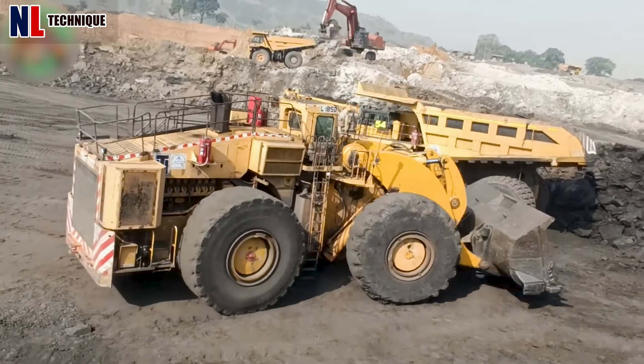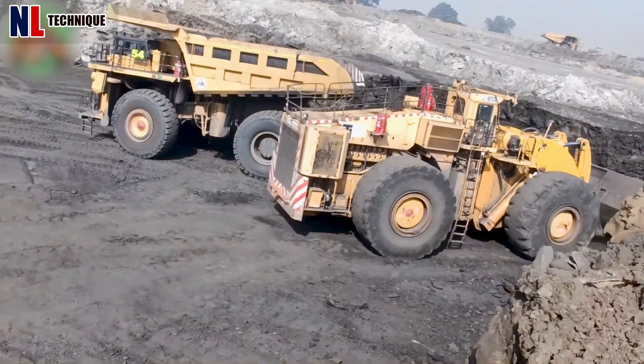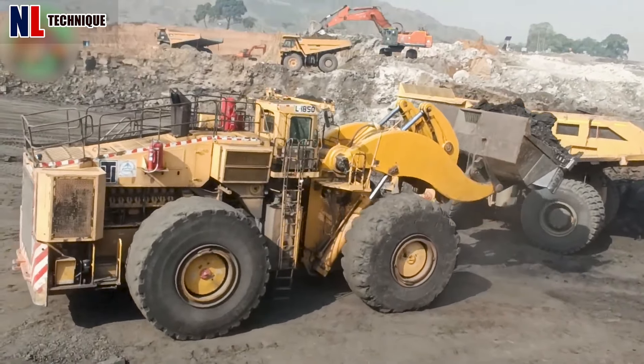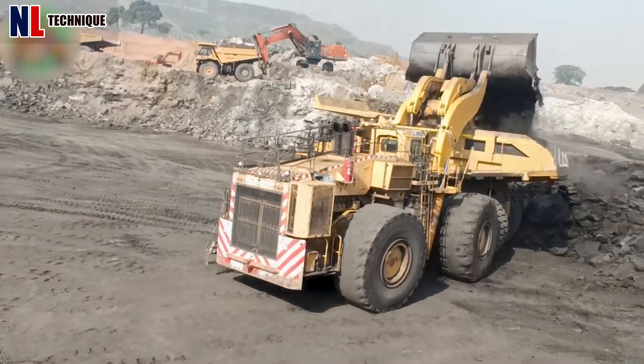The PNH L1850, a Komatsu-manufactured machine, is a powerhouse. It boasts an impressive payload capacity of 59.9 tons, with an operating weight of 271.2 tons.